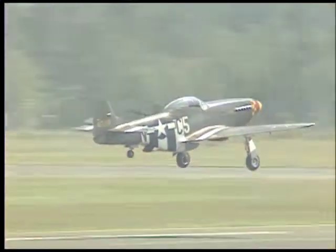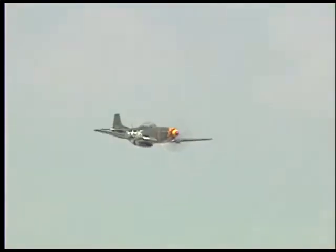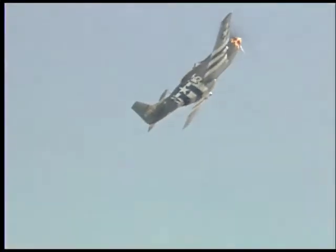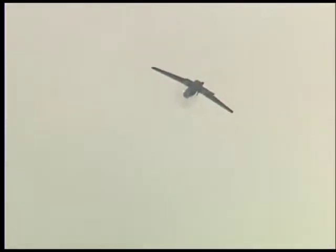The P-51 in its many variations served the armed forces with distinction in both the European and Pacific theaters of the war, carrying long-range fuel tanks to feed its thirsty 1,600 horsepower liquid-cooled Rolls-Royce engine to escort bombers deep into enemy territory. With a sea-level speed of over 400 miles an hour, it out-turned, out-gunned, and out-ran the best the enemy could throw at her.